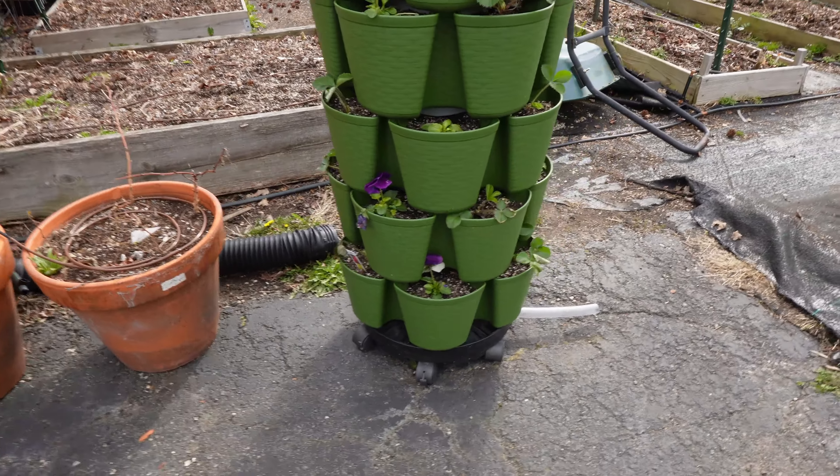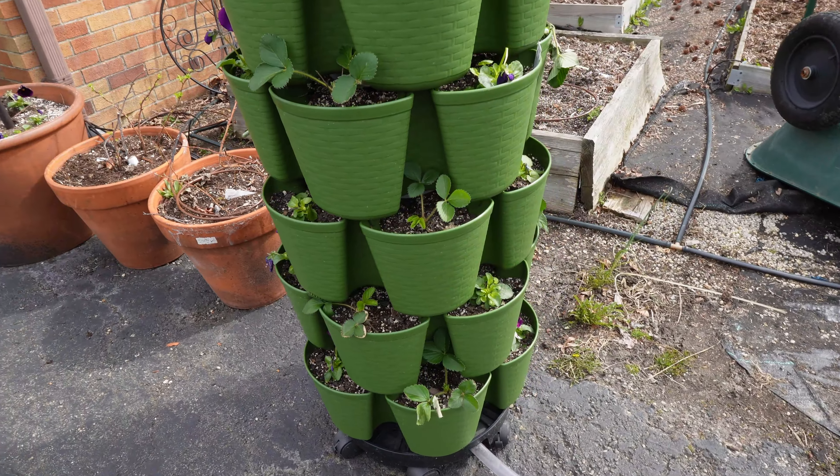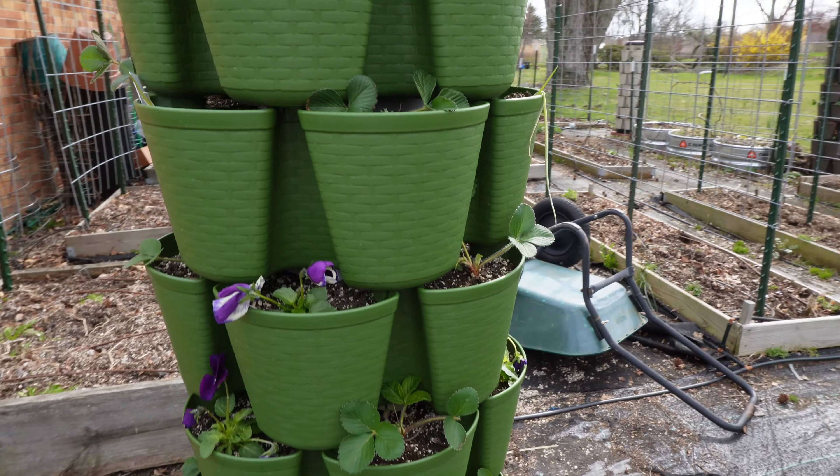And in this tower, it's a mixture of things — there are pansies, strawberries, among other things in this tower here.